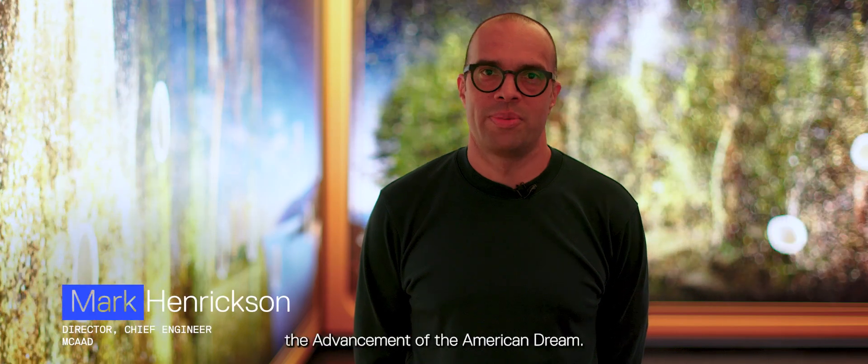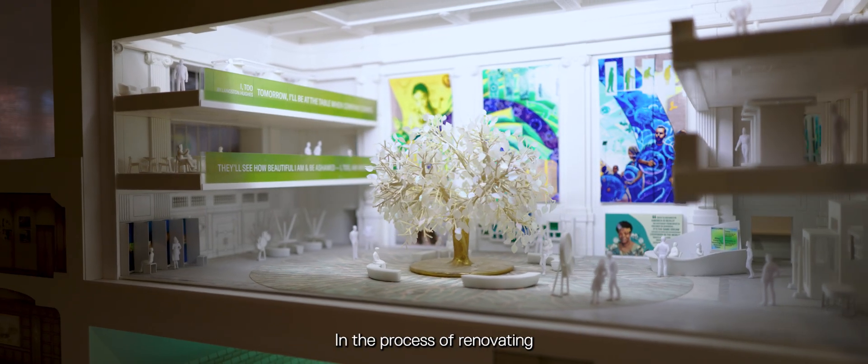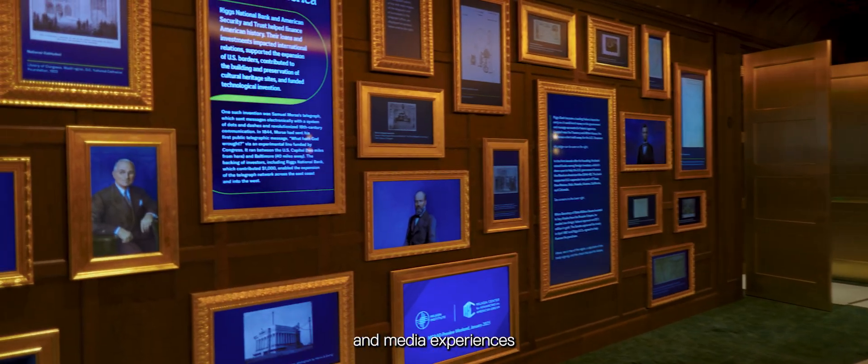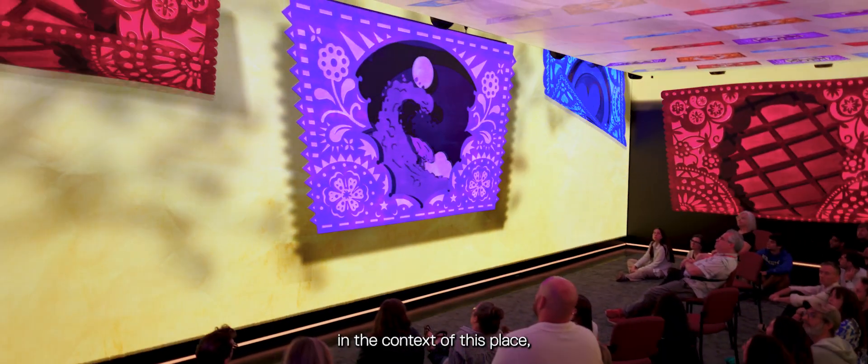MCAT is the Milken Center for the Advancement of the American Dream. This is part of about a 10-year project this building is. In the process of renovating, we brought in a whole set of exhibits and media experiences that really activate the space for multiple uses. With the holodeck, in the context of this place, I think it really functions well as a crown jewel for the sort of experiences we can provide for people.